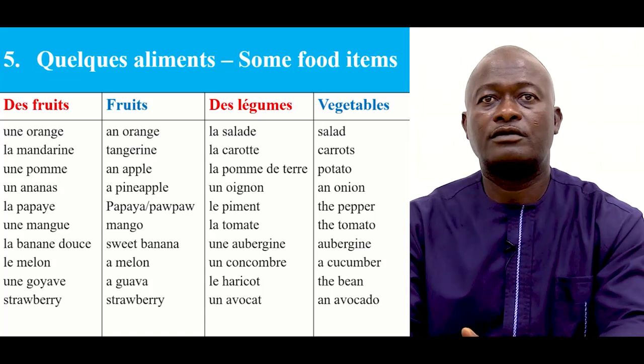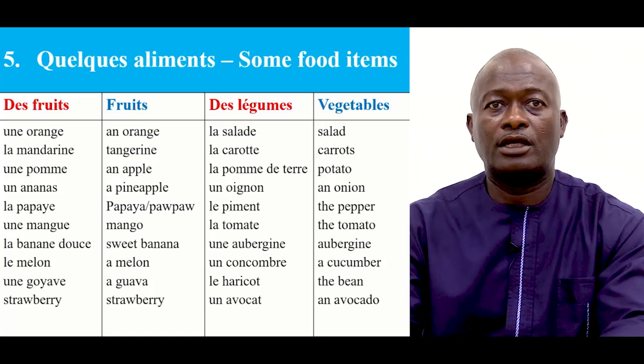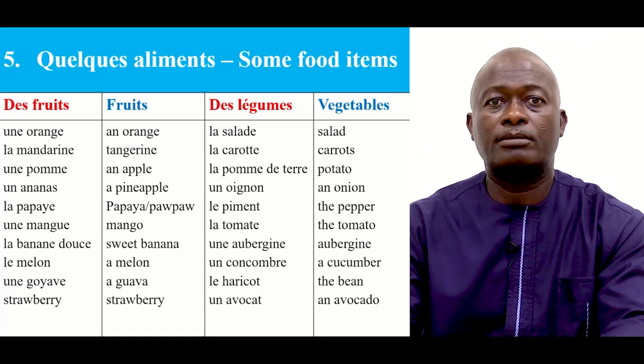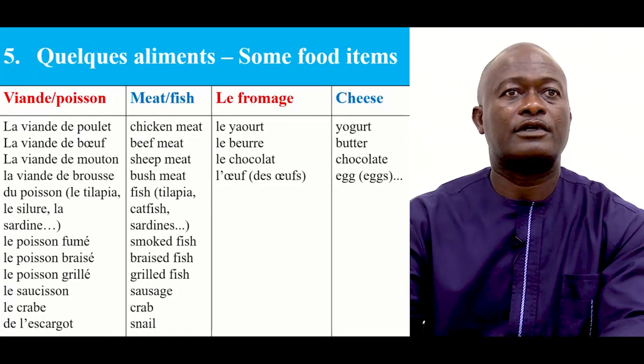Now for vegetables, we have les légumes. La salade, la carotte, la pomme de terre, un oignon, le piment, la tomate, une aubergine, un concombre, le haricot, un avocat. Let's look at other food items.